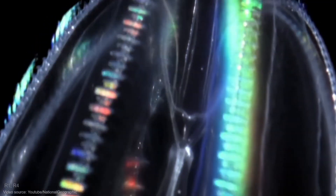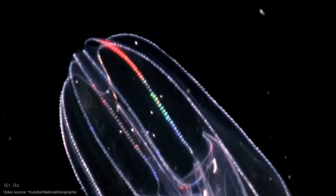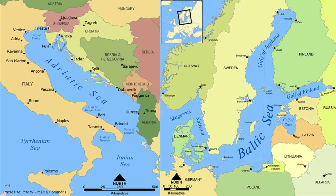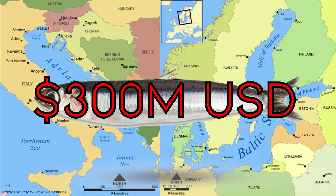Recently, the species of sea walnuts has been causing some major economic and environmental damage, especially in European waters. The unintentional introduction of the American comb jelly into the Caspian Sea brought a catastrophic effect on the ecosystem. In the Adriatic and Baltic seas, they're constantly depleting the supplies of plankton in addition to the eggs and larvae of fish, namely anchovies, so much so that they've cost European fisheries over 300 million US dollars.